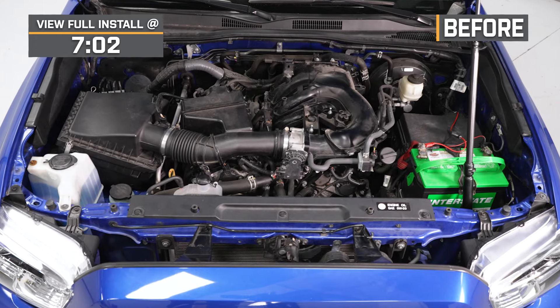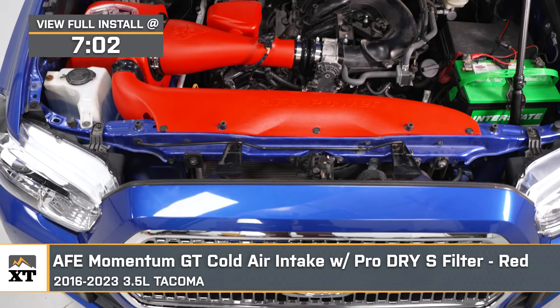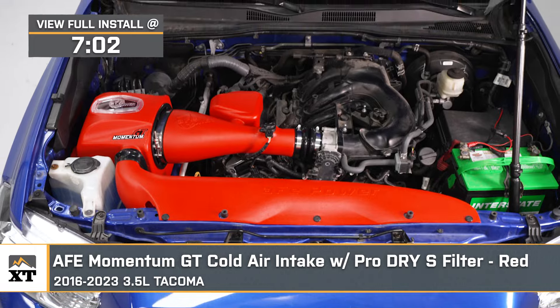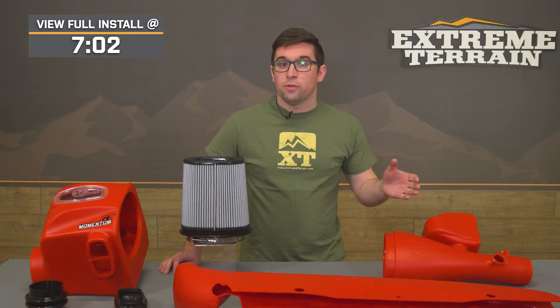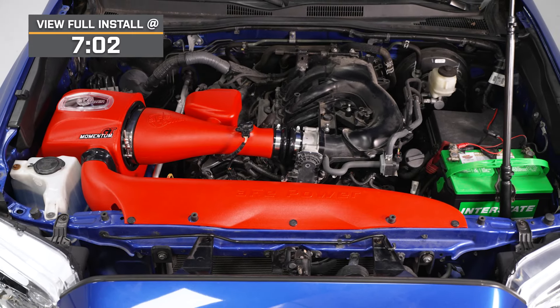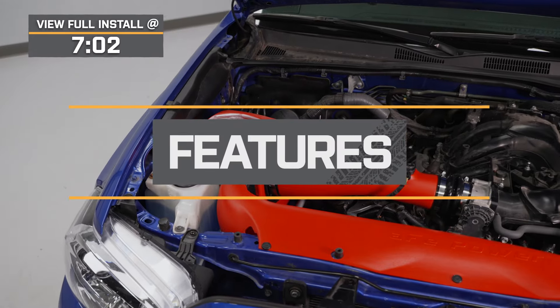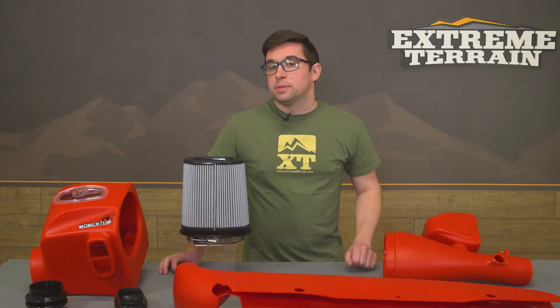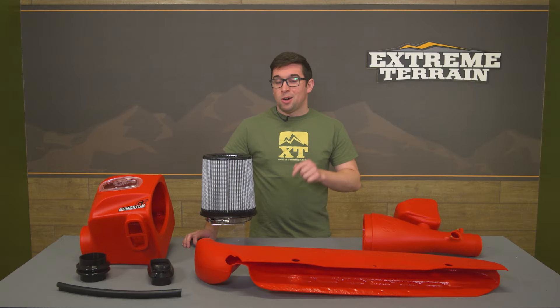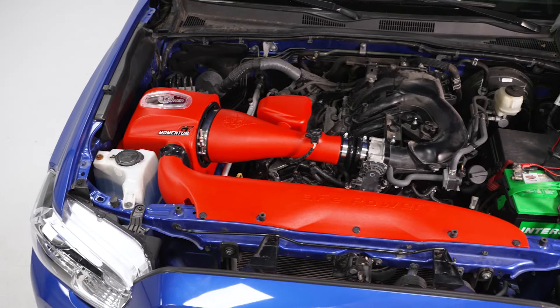Jake here for Extreme Terrain. In this video we're taking a look at the AFE Momentum GT cold air intake with the ProDry S filter in red, fitting 2016 to 2023 3.5-liter Tacomas. If you're looking to add some more power and sound to your Tacoma, look no further than the AFE Momentum GT kit. This is a really well-engineered kit that provides more airflow than stock for more power and better induction noise. There isn't always consistency with cold air intakes, but AFE's offerings are consistent, and this one is no exception with some pretty cool features.